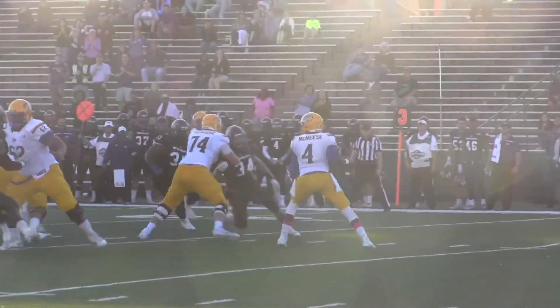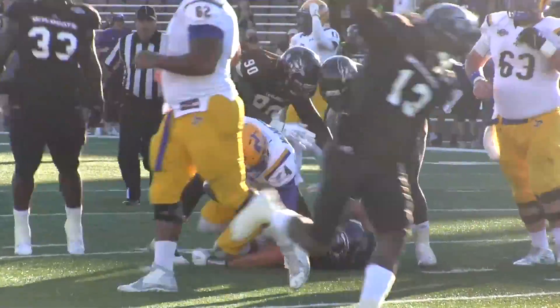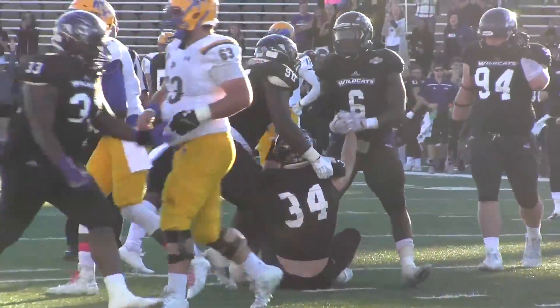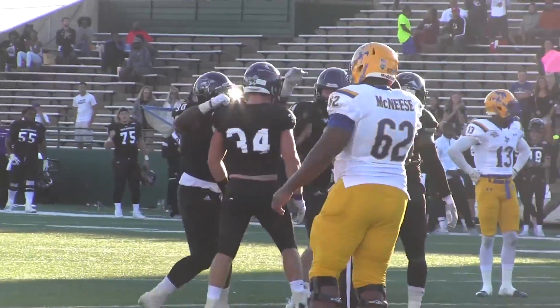He's got it, drops back — pressure coming up the middle. He is going to get out of it, rolls to his left. No! He got him! Denmark sacked him back at the 26. They call a timeout — timeout ACU, 2:21 to go. Sammy Denmark.